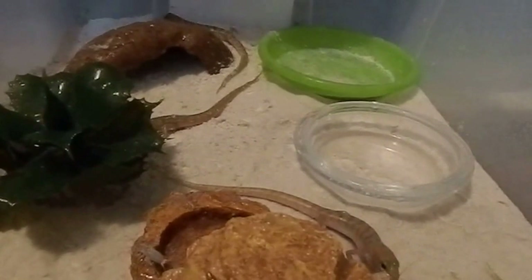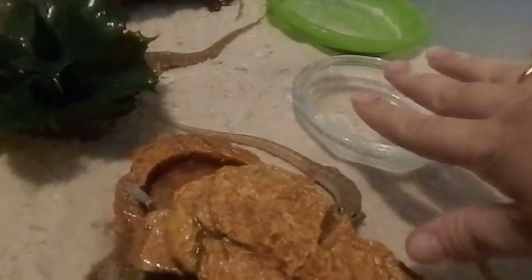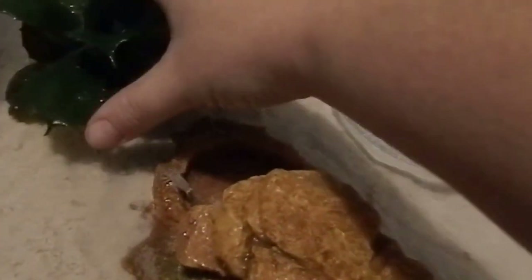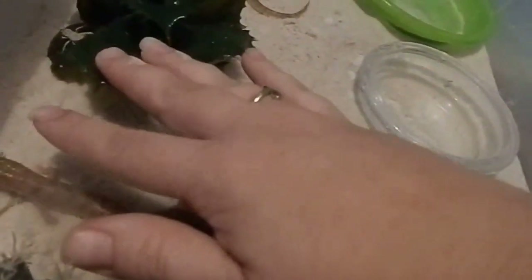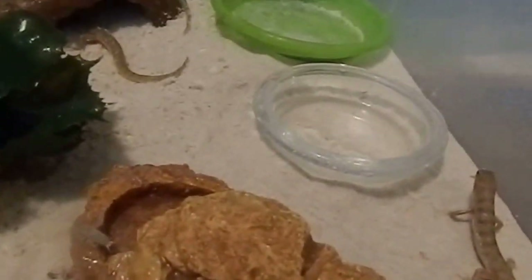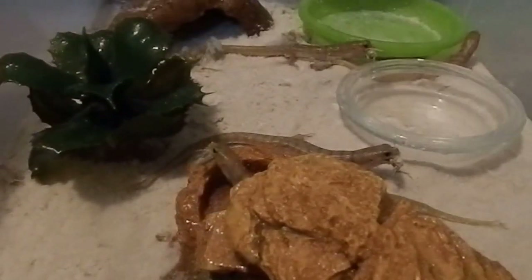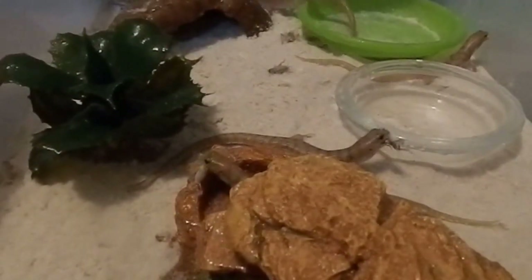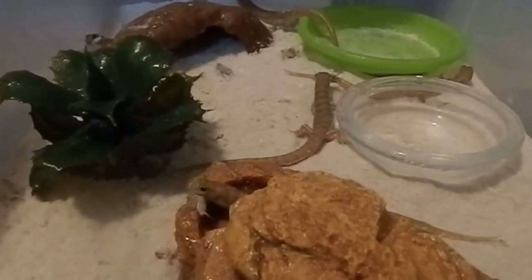They have grown a fair bit from when I first got them - here's my hand for comparison. I'm just putting in a few more calcium dusted crickets at the moment. They do like their food!